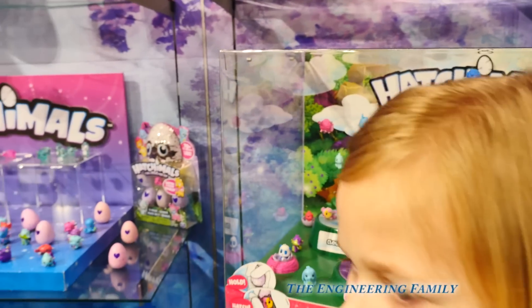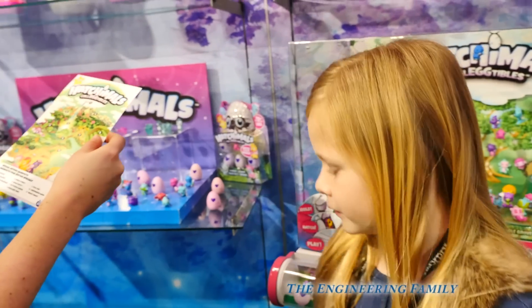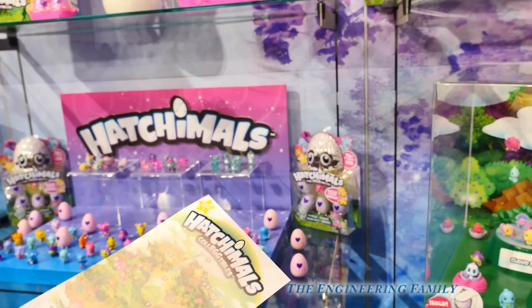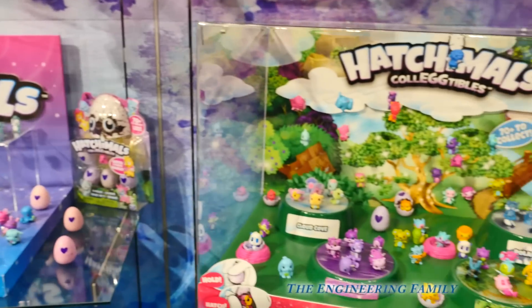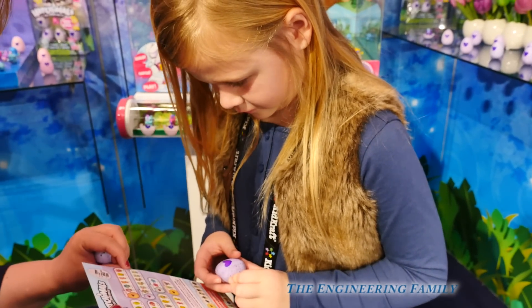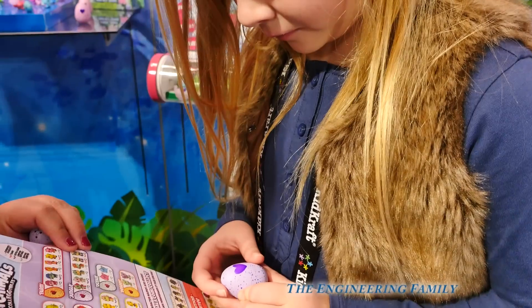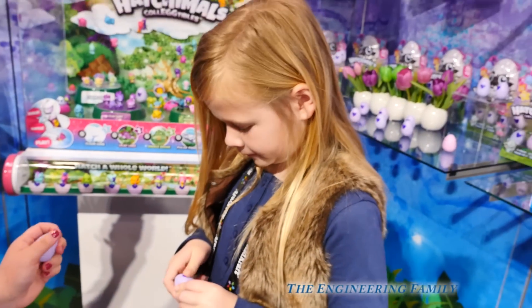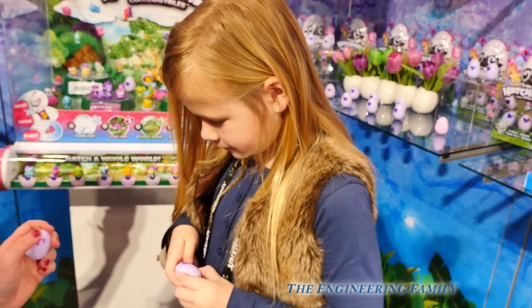There are places like Cloud Cove, Crystal Canyon, Fabula Forest, and Glittering Gargas. Crystal Canyon? Look at the sheet and you match the speckle color to the family — so you have a jungle character. You've got a jungle, we don't know which guy. Okay, so now rub the heart, get your Hatchimal ready to hatch. When it turns pink, you know it's ready.